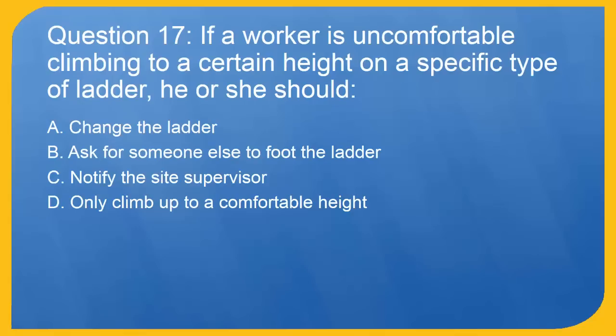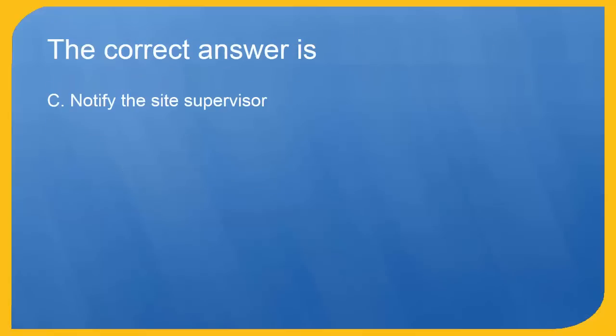Question 17: If a worker is uncomfortable climbing to a certain height on a specific type of ladder, he or she should: A. Change the ladder. B. Ask for someone else to foot the ladder. C. Notify the site supervisor. D. Only climb up to a comfortable height. The correct answer is C. Notify the site supervisor.